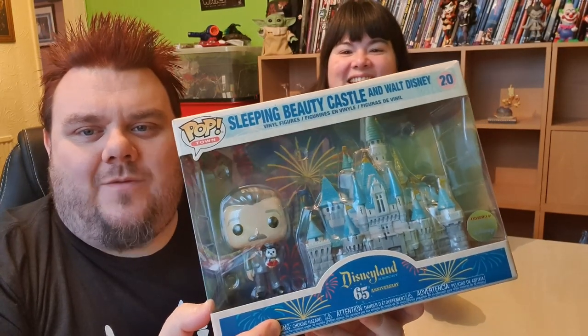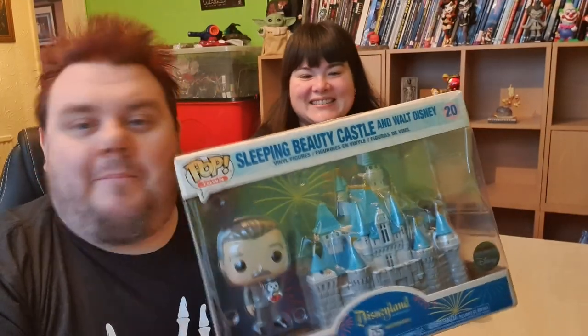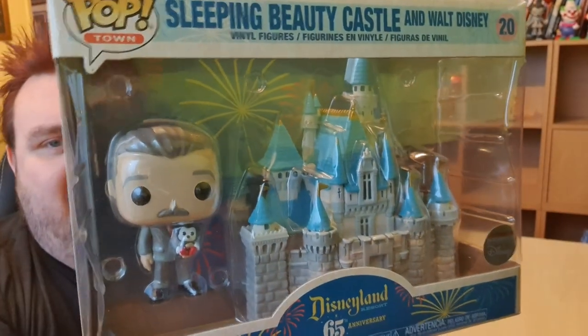Hey guys, it's me your host SuperSoul and thank you very much for tuning in. Look what I got! Well, look what you got — it's yours really. Miss SuperSoul is, but I'm playing with it. It's the new Walt Disney and Sleeping Beauty's Castle Pop Vinyl set.